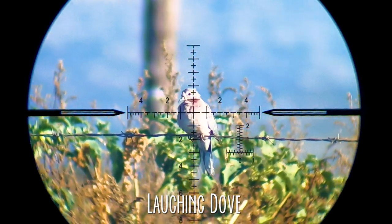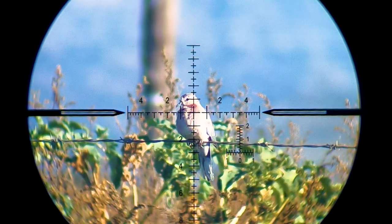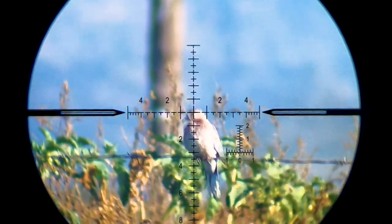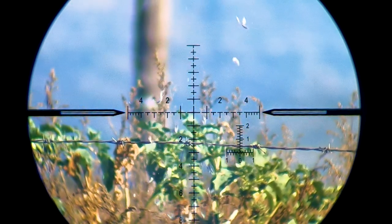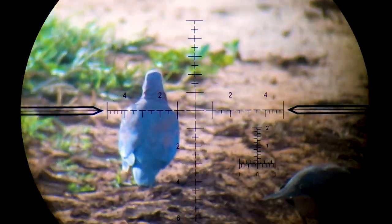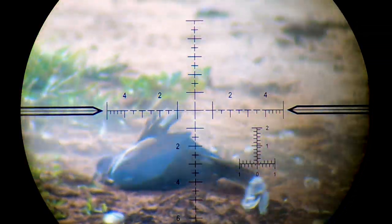Eventually we come across something a little bit bigger — this is a laughing dove. This isn't an invasive species and isn't always regarded as a pest, but can cause similar problems in large numbers and is often hunted for food. Here's a shot taken the previous day — excuse the poor audio but this is worth listening to.